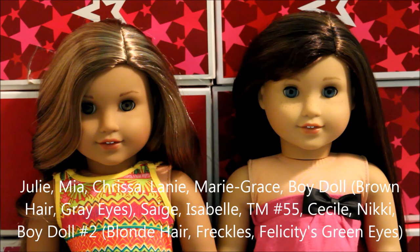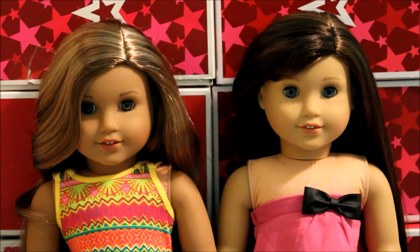If you want to see Leah next to any of my other dolls that I haven't shown yet, let me know in the comments and I'll be sure to put that in the next video. Bye!